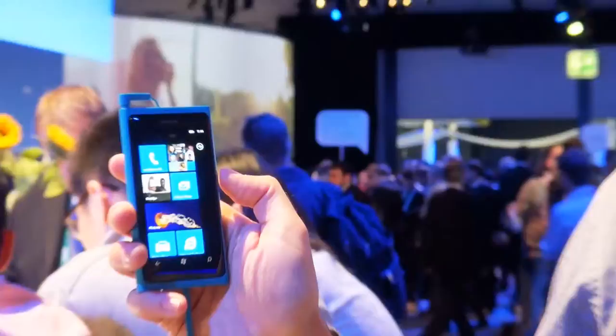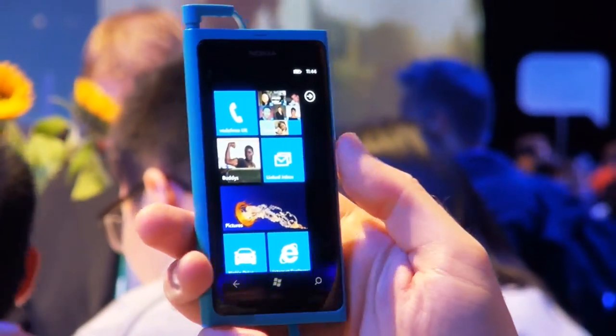The Nokia Lumia 800 will go on sale in the UK in November and it will cost around 420 euros to buy outright. When it does go on sale we'll be buying it and sending it to our labs for a full test. In the meantime, for more information on this model and hundreds of mobile phone reviews, go to our website at which.co.uk/mobile.